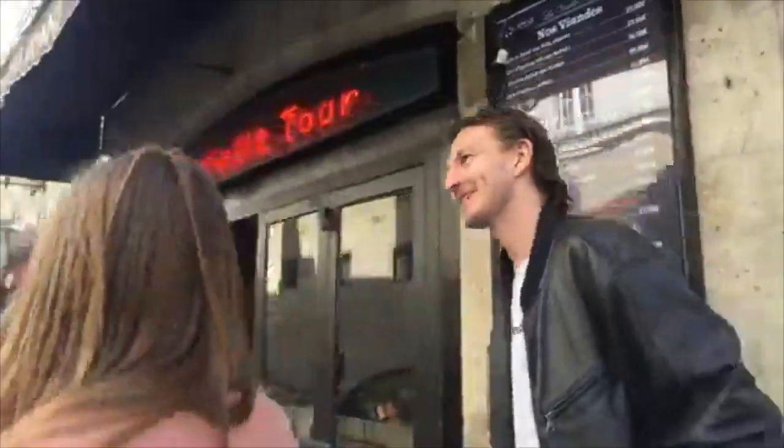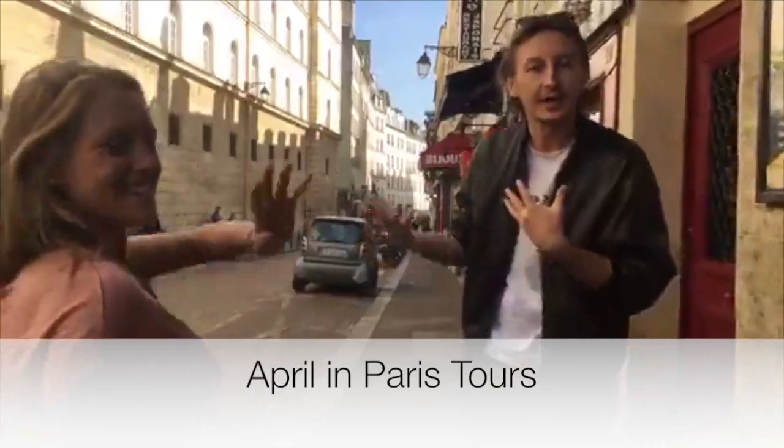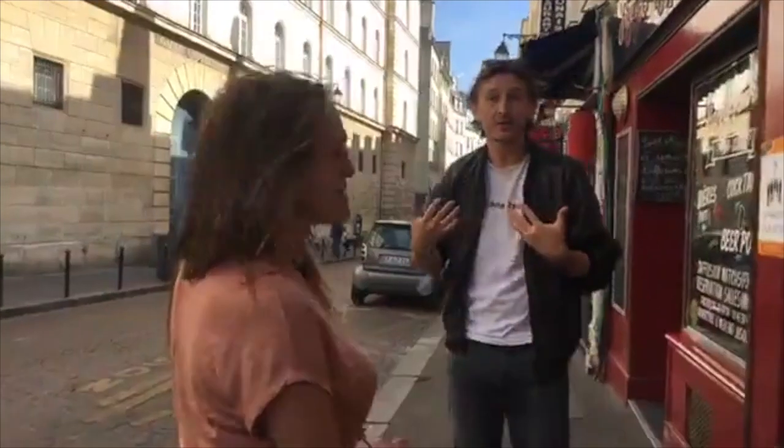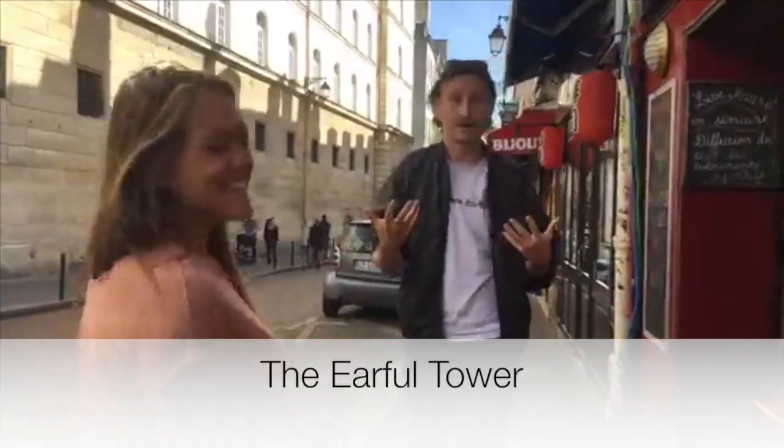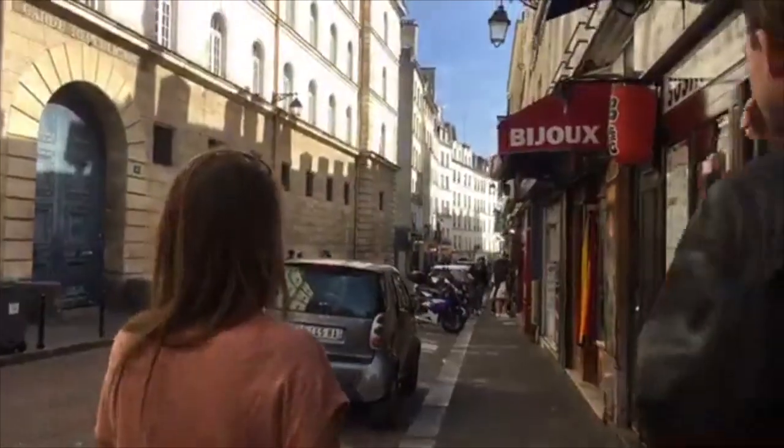He's such a joker. If you're wondering who we are — April Pett is a tour guide, April in Paris. I'm Oliver, the host of the Earful Tower podcast. Let's see this beautiful street. What can you tell us?